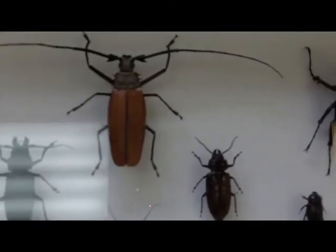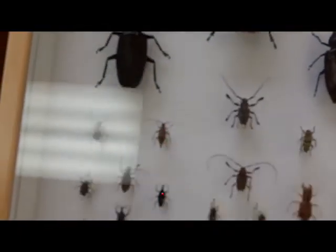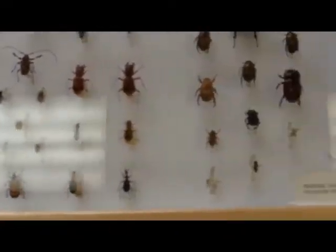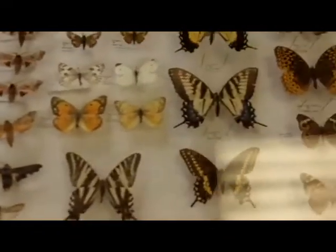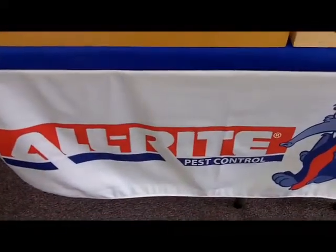These beetles — you kind of can't tell on video, but some of these things are close to six inches long, and these are from all around the world. Some of these are from Kentucky too. This is All Right Pest Control, and we have Tom Myers right here, so we're going to try to make a YouTube video out of all of this stuff.